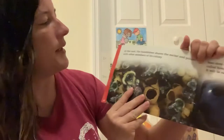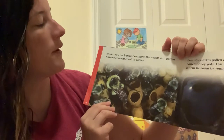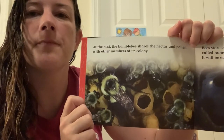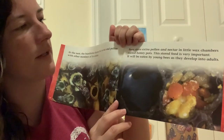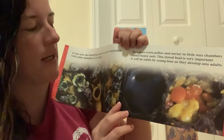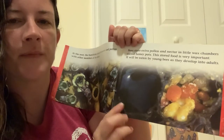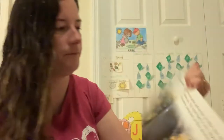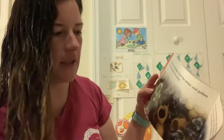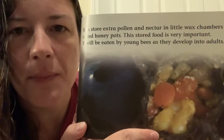At the nest, the bumblebee shares the nectar and pollen with other members of its colony. Here he's pushing some nectar into the colony. Bees store extra pollen and nectar in little wax chambers called honeypots. This stored food is very important — it will be eaten by young bees as they develop into adults. So this must be the honeypots. It's hard to tell what everything is when it's so close up.